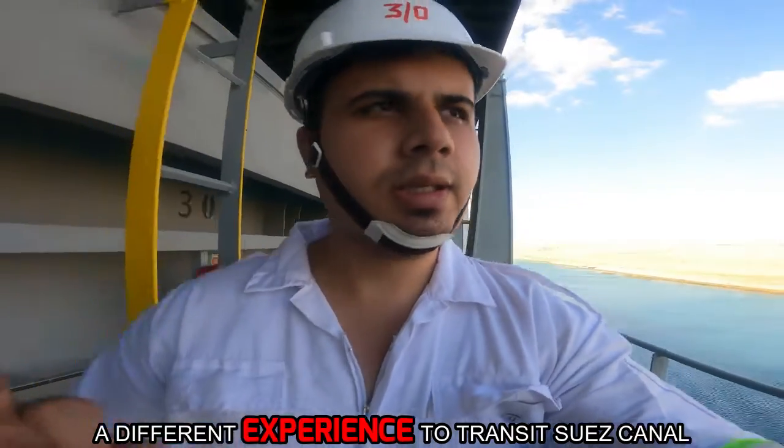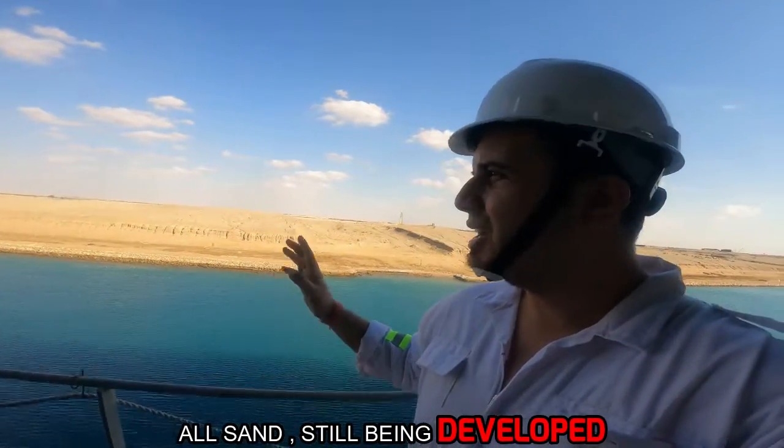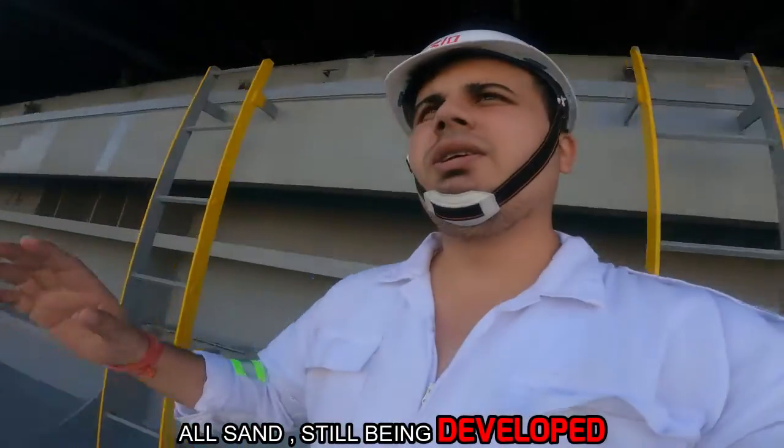It is a different experience from the Suez Canal. Right now my watch is finished and I have to take a look at the ship's round. You can see behind me there is sand. They have developed a lot — there is a lot of development now.